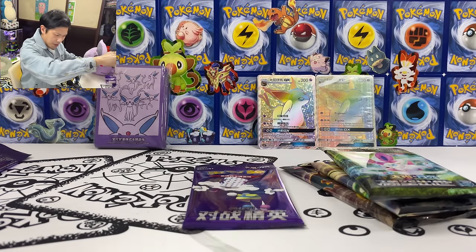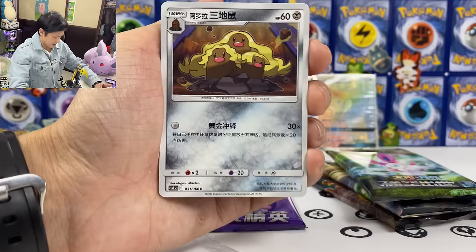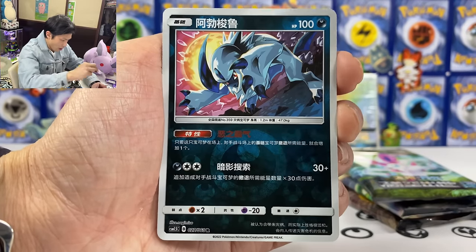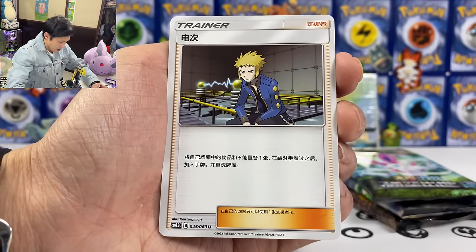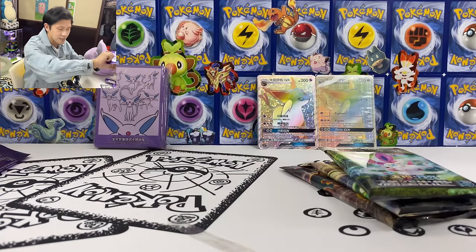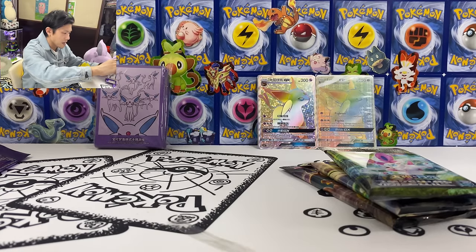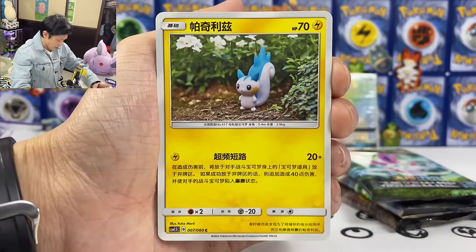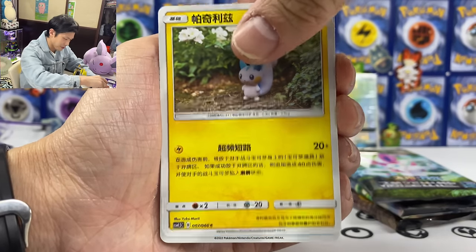Can I pull something good? Can I pull a secret rare from these? I have no idea what the pull rate is. We got Ducklett trio, Absol, Tapu Lele. We got Falkner. You may notice these are really old cards because Pokemon cards have only been reintroduced in China recently, so the cards are still quite old — still the Sun and Moon set, unlike the Japanese and English versions.